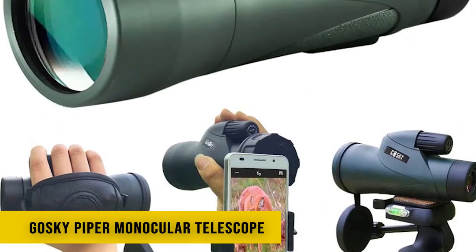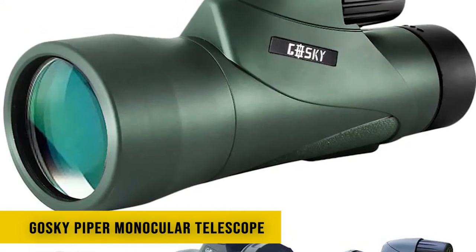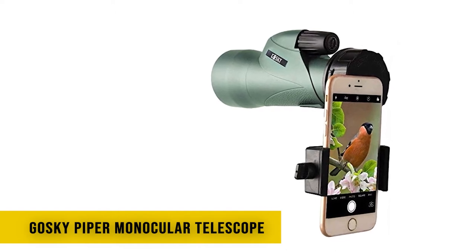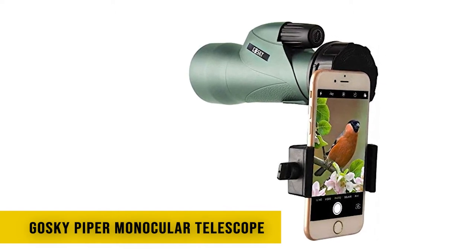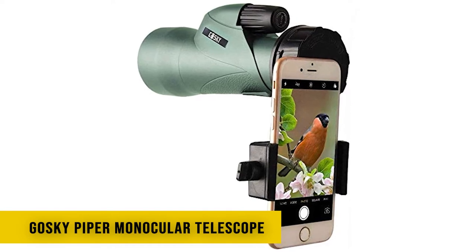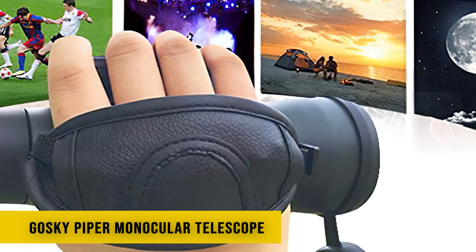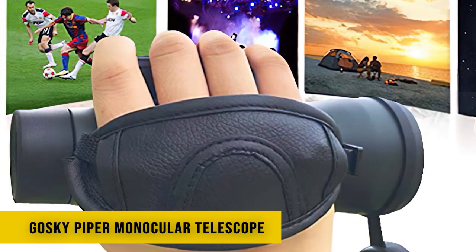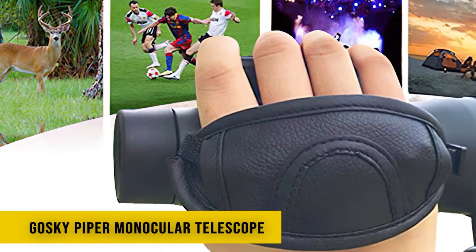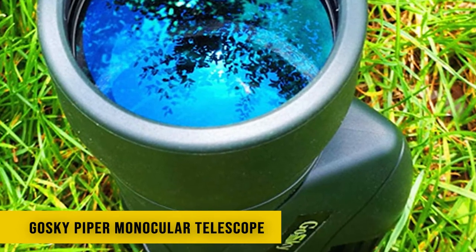The HD monocular telescope uses BAK-4 optics prism and FMC fully multi-coating lens, which increases the monocular's light transmittance and reduces unnecessary light reflection, delivering clear and sharp pictures. The F7 nitrogen-filled design makes the monocular waterproof, fog-proof, dust-proof, and shockproof regardless of weather conditions. The comfortable and portable hand strap prevents the lightweight monocular from slipping out of your hand. The long eye relief from the twist eyecup provides an incomparable, comfortable viewing experience outdoors. It comes with a quick-alignment smartphone holder suitable for almost all smartphones, helping you get a close HD image without shaking during bird watching.